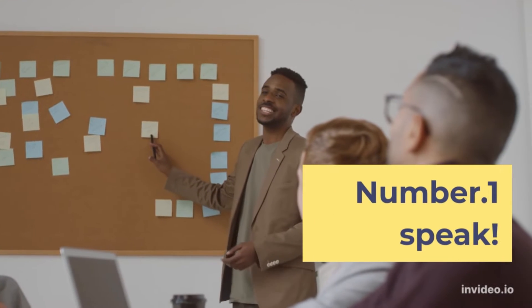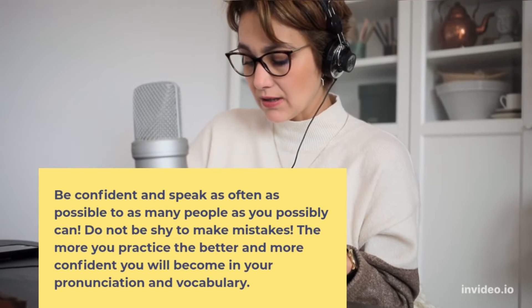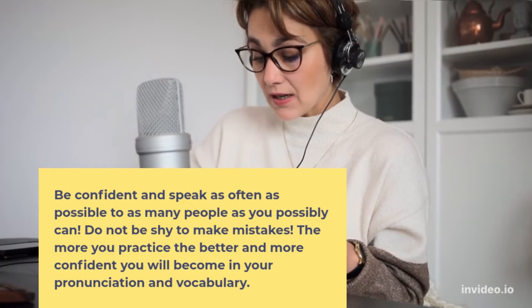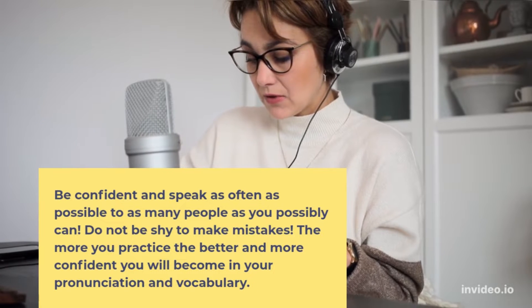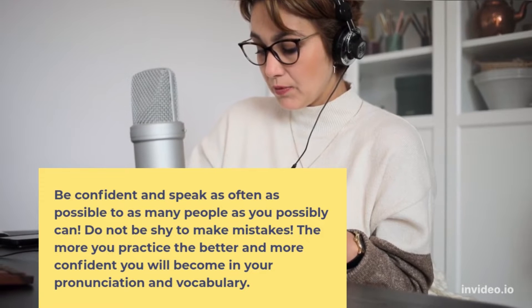Number 1: Speak. Be confident and speak as often as possible to as many people as you possibly can. Do not be shy to make mistakes. The more you practice, the better and more confident you will become in your pronunciation and vocabulary.